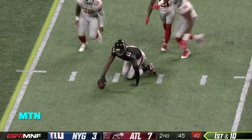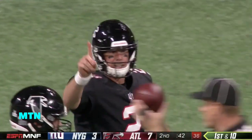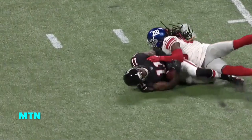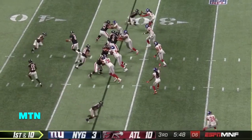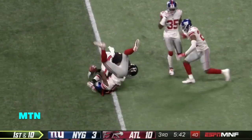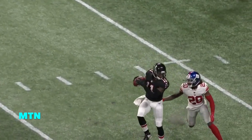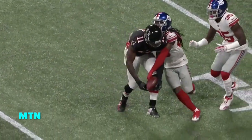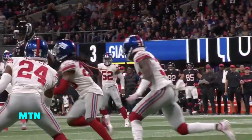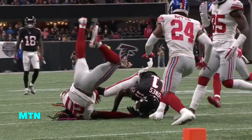As Ryan goes back to Julio Jones — Julio thinks he caught it, referee's waving it off, saying it's incomplete. As he's bringing it in, Jenkins gets his hand in and Julio can't get it to his body. In that situation, Julio's got to have more awareness — he knows where the defender is, he's on his back hip. We always say catch and tuck away from the defender before two feet hit the ground, and Julio didn't do that in that situation.